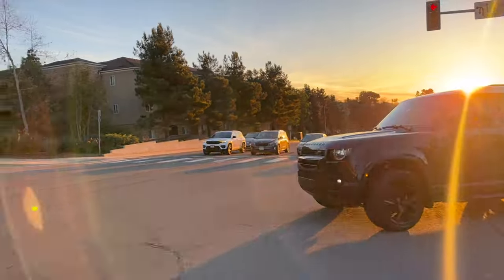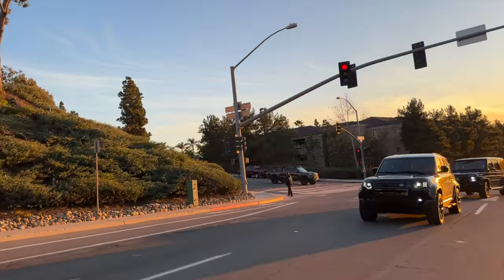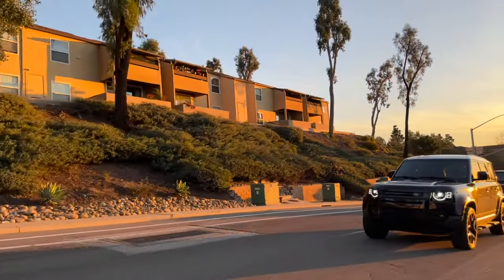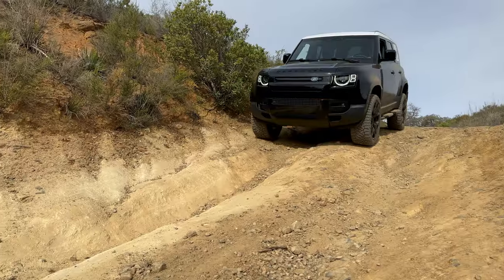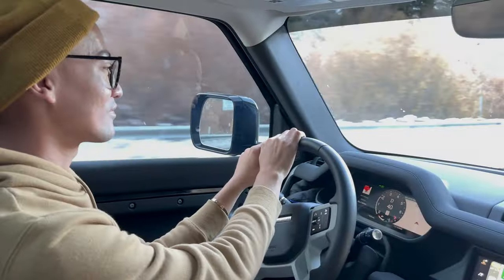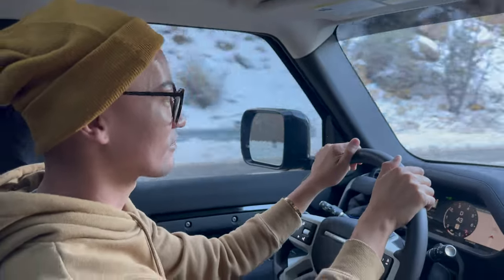Starting off with performance and handling. This is a 2023 110 version P300, meaning it is a four-cylinder turbo engine with an eight-speed transmission, 300 horsepower, 300 pounds of torque. I mainly drive on road, but I have taken it off-road multiple times. I have driven it in below-freezing temperatures as well as over 100-degree weather.